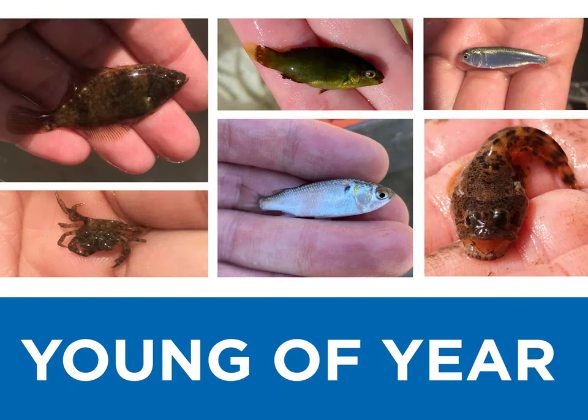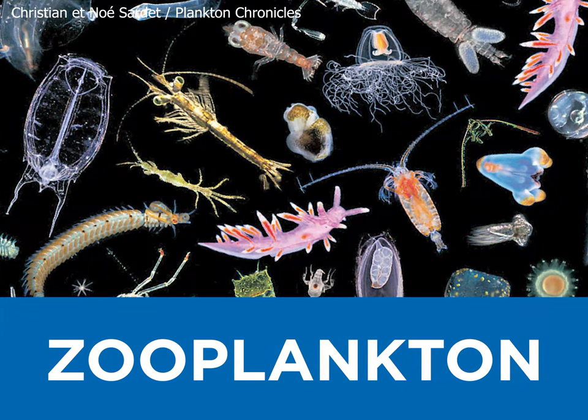Y is for young-of-year, or YOY for short. Any newborn fish within the last year are a part of this cohort. Z is for zooplankton, quite the perfect ending, because zooplankton is at the bottom of the food chain and the starting life cycle stage for many.